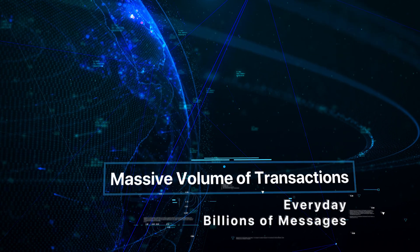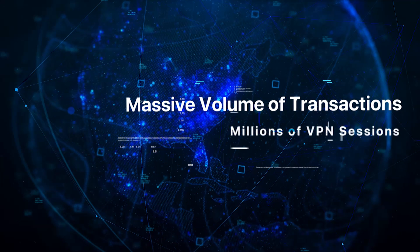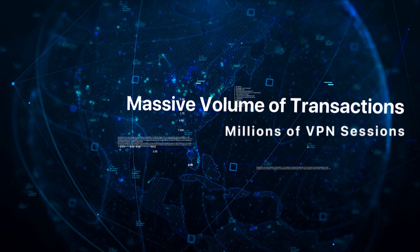Every day, billions of messages are delivered, millions of calls are answered, and millions of VPN sessions are served.